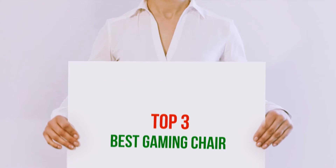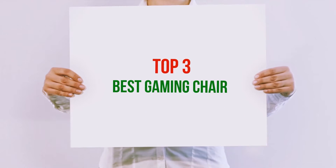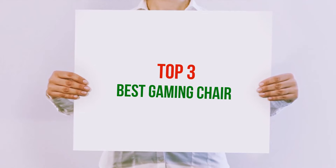Hi guys, welcome back to my channel. In today's video, we're gonna check out the top 3 best gaming chairs.